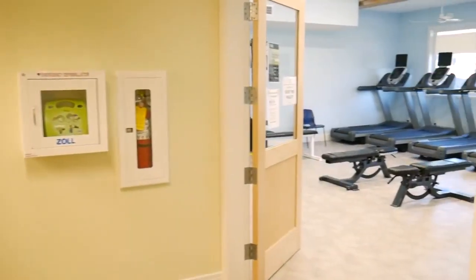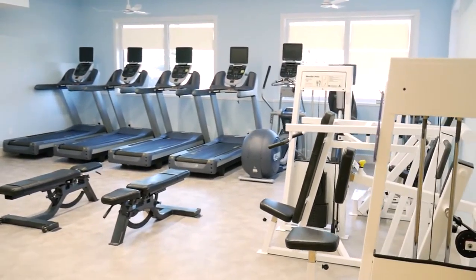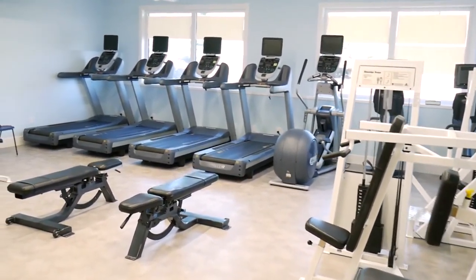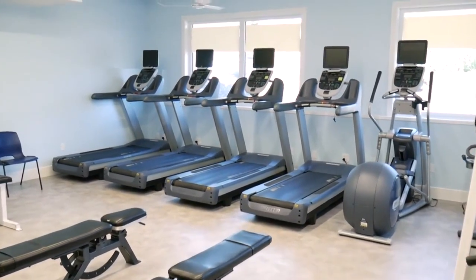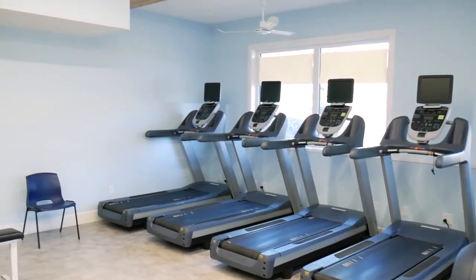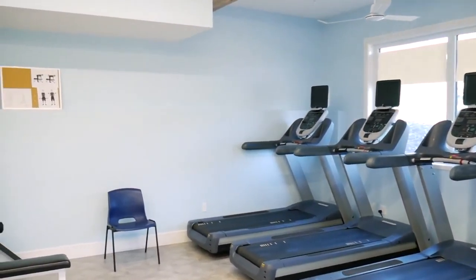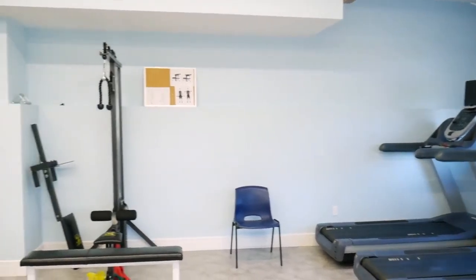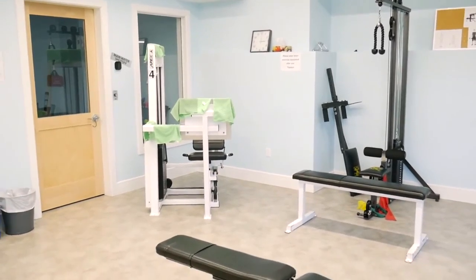The final room in our tour today is the exercise room. This room is home to the Alberta Cancer Exercise Research Study which we offer in conjunction with the University of Alberta. Studies over many years have shown that exercise can increase the effectiveness of both radiation and chemotherapy treatments by up to 40%. Similarly, exercise has been shown to reduce the risk of recurrence.